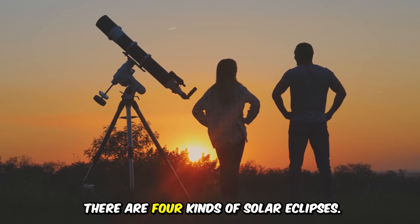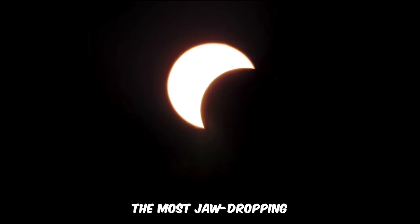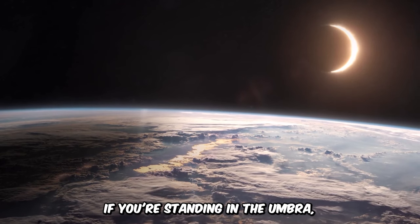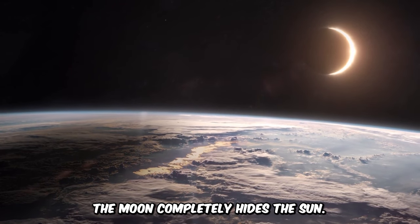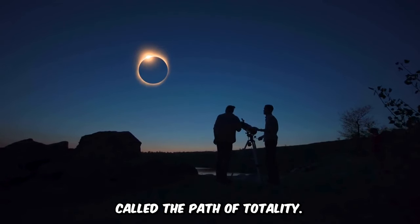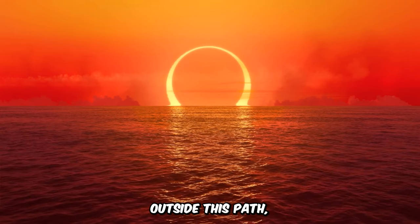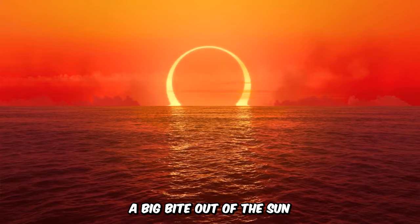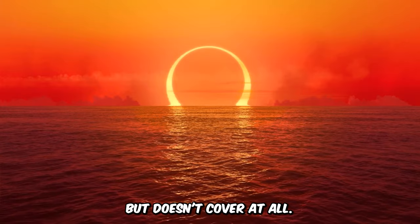There are four kinds of solar eclipses. The most jaw-dropping is the total eclipse. If you're standing in the umbra, the moon completely hides the sun. But to see this, you have to be in just the right spot, called the path of totality. Outside this path, you'll see a partial eclipse, where the moon takes a big bite out of the sun, but doesn't cover it all.